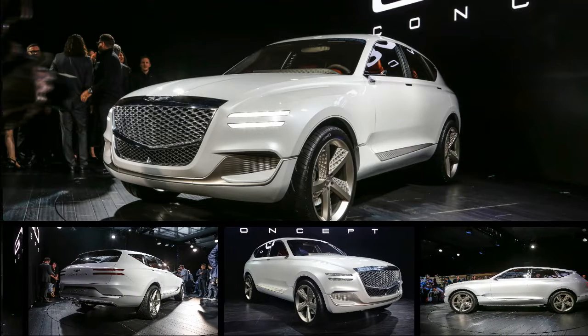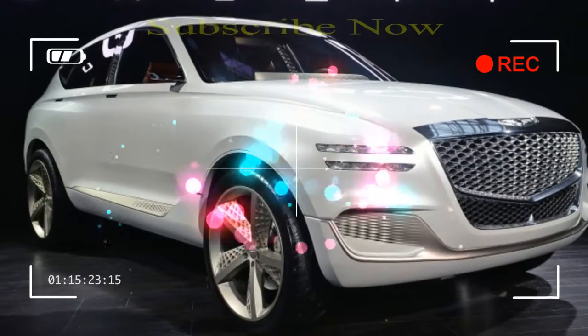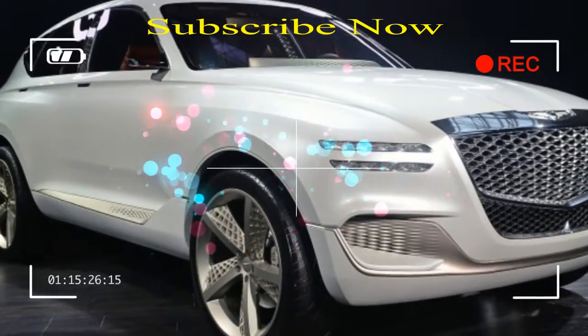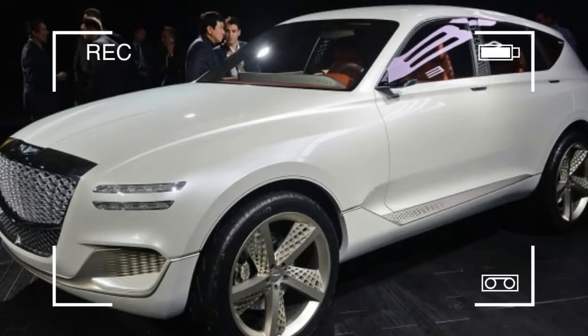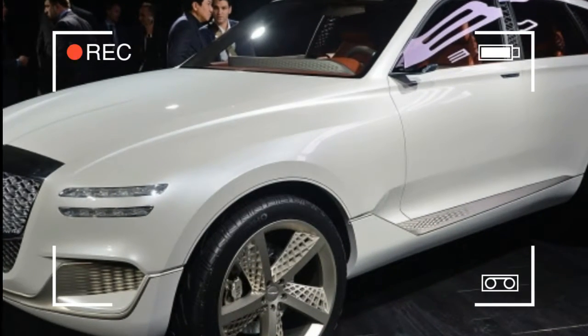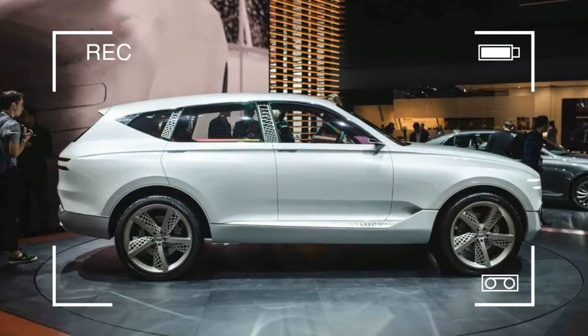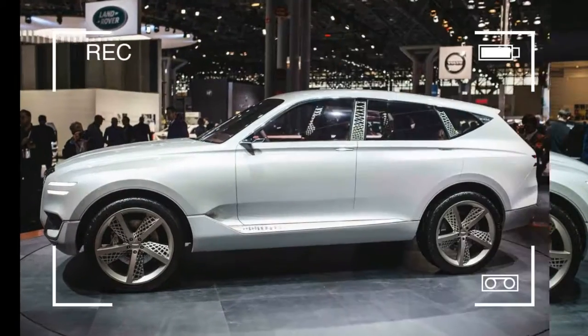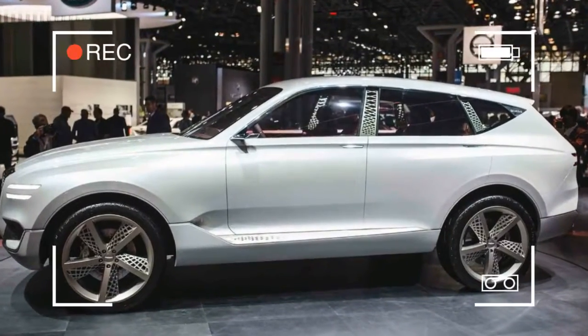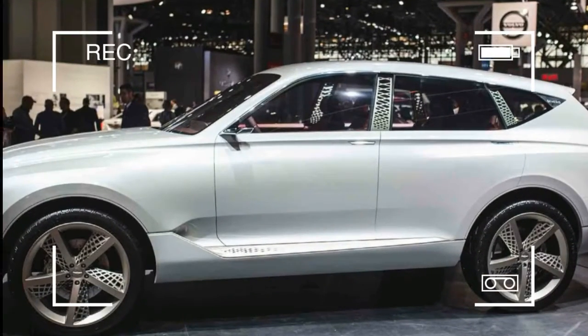The Genesis Trademark Crest Grill gets filled with diamond mesh and sits in a contour channel that defines a spine running the length of the SUV. The quad headlights are nothing more than four swept back slits. Along the sides, 23-inch wheels frame a deep vent carved into the bodywork, while the mesh pattern in the five-spoke alloys matches the truss B and C pillars.